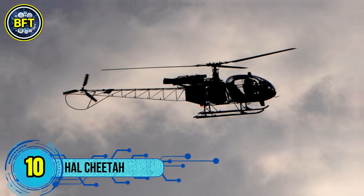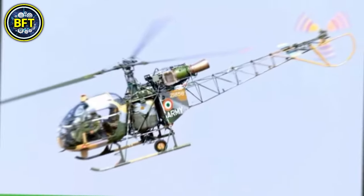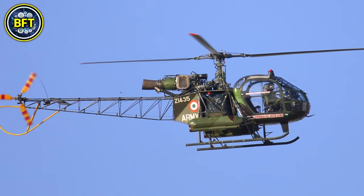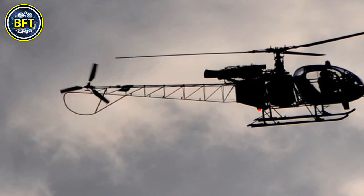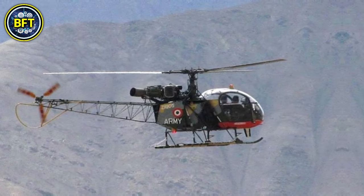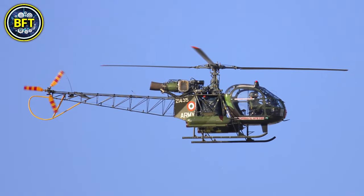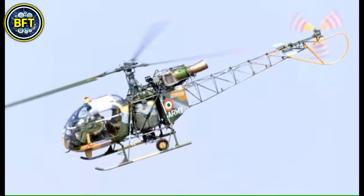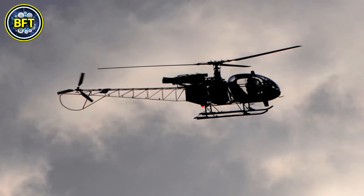Number 10: HAL Chita. The HAL Chita is a light utility helicopter currently in service with the Namibian Defense Force, specifically within the Namibian Air Force. It is produced by Hindustan Aeronautics Limited in India and is based on the design of the French Aerospatiale SA-315B Lama. The HAL Chita was introduced to Namibia in 2012 as part of a broader effort to enhance the country's aerial capabilities. Only one unit is currently in operation. This helicopter is primarily used for transport, surveillance, and utility missions. It has a maximum takeoff weight of approximately 1,900 kilograms and is powered by a Turbo Meca Artouste 2B engine delivering 550 horsepower. The HAL Chita can reach speeds up to 210 kilometers per hour and has a service ceiling of around 5,000 meters.